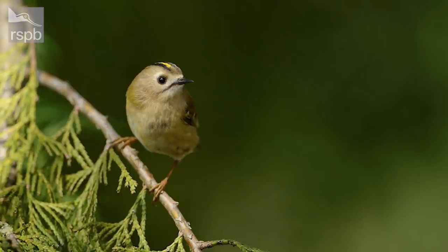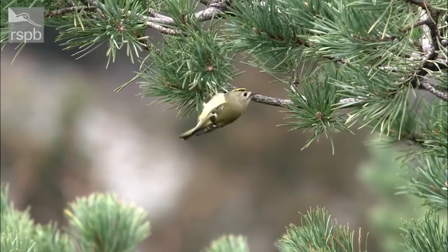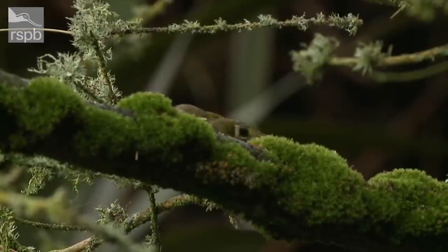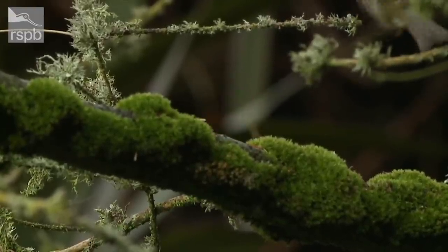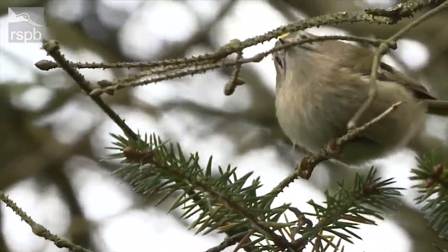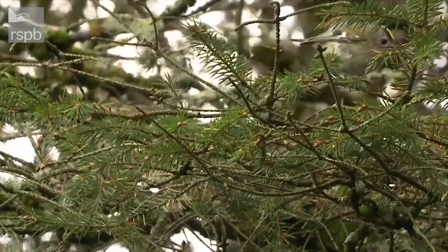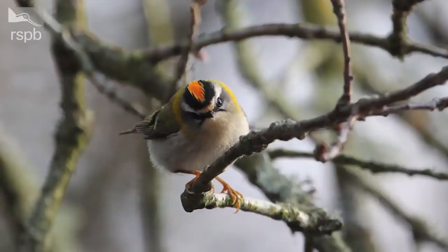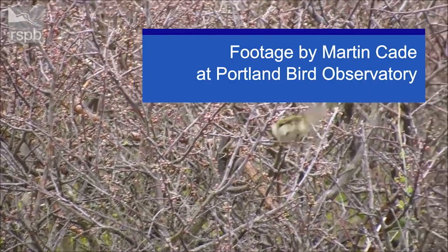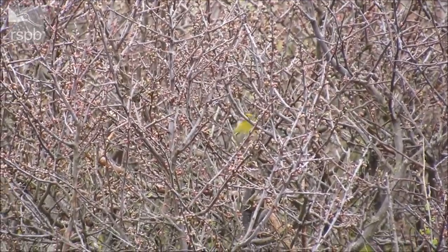In this species spotlight, we're looking at the goldcrest and the firecrest. This is the goldcrest — you can see on his head why it's called a goldcrest, that fantastic yellow stripe running right down the centre of his head. They're a very lively little species, flitting from branch to branch, and that's often how you actually spot them. Goldcrest and firecrest share the accolade of being the smallest birds in Britain, weighing in at about five grams — the same as a 20 pence piece, so really tiny. This is the firecrest, and you can really see why it's called a firecrest. That stripe down the middle of its head is fantastic, and it's further highlighted by a white stripe above the eye — that is how you identify a firecrest as opposed to the goldcrest.